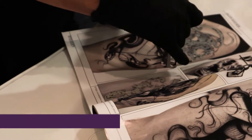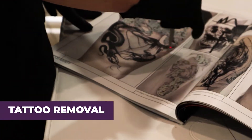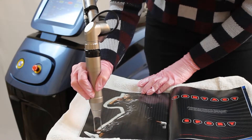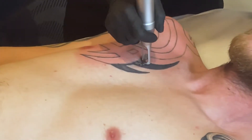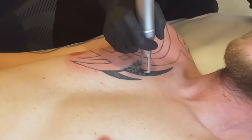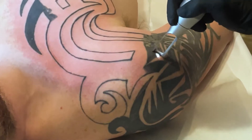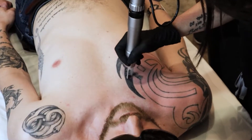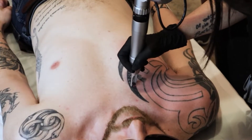For tattoo removal, results are immediate and stunning. The device utilizes 1,300 millijoules of energy to push deep into the skin to break apart ink, producing a near-immediate lightening of the target area in most patients. Safe for all skin types, the Yag is a top-tier solution for even the largest tattoos.